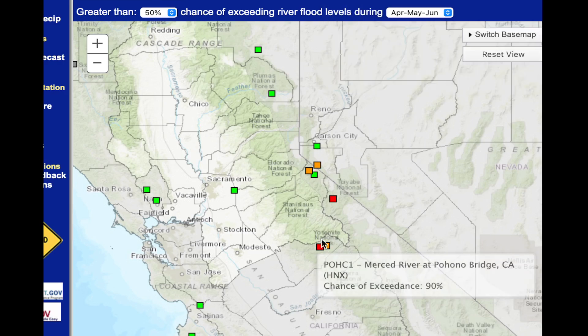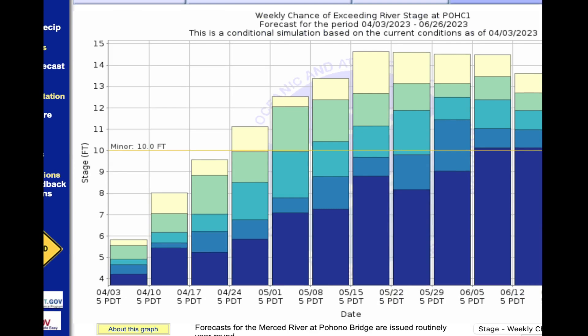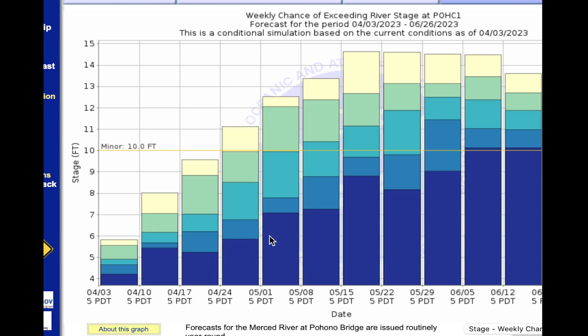I'm going to start with a graphic that shows the probability of flooding. This is the Merced River as it goes through Yosemite at the Pohono Bridge. The line marked 'Minor' is at 10 feet — that's the level of the river. Along the bottom are weekly forecasts for the exceedance of certain levels. Blue bars mean at least a 90% chance of reaching that level; yellow means a 10% to 25% chance. Once you get up to around 12 feet at this location, there could be flooding on the roads that impact Yosemite — the south side road and the north side road. Through April, there's no concern here.